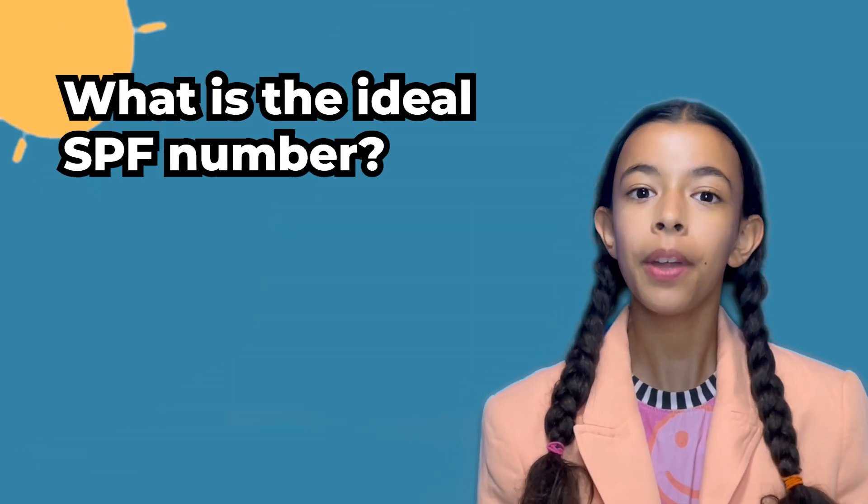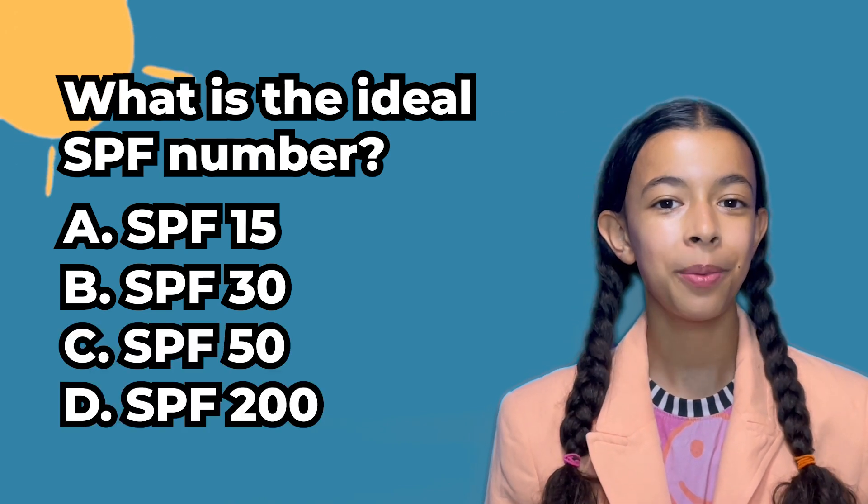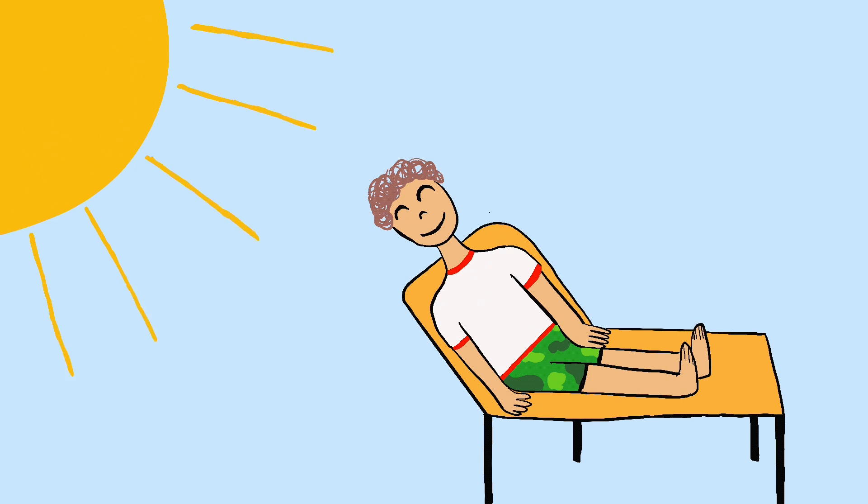Trivia time! What do you think the ideal SPF number is? 15, 30, 50, or 200? You'll find out at the end of the video. But first, let me tell you what SPF protects you from.